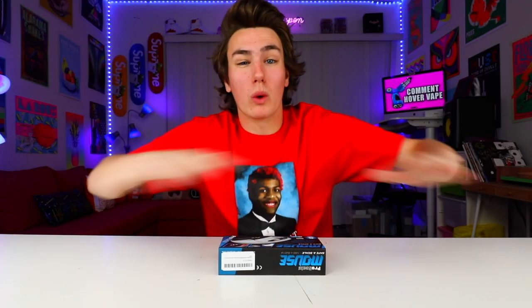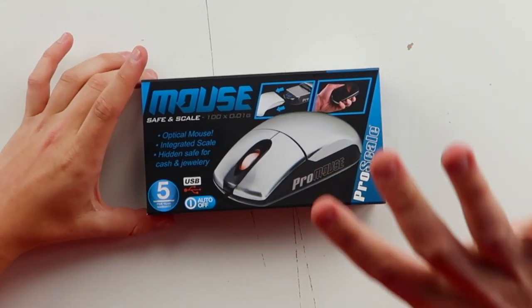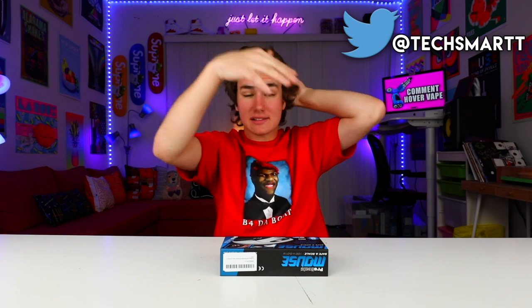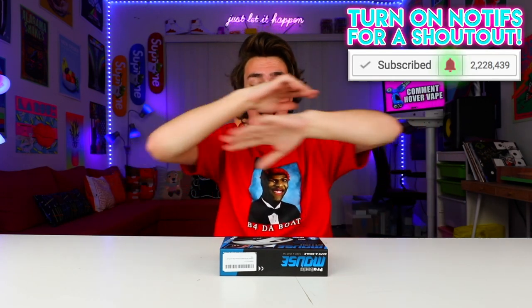You guys know I love weird stuff — I'm just coming out and embracing it at this point. I've been on the hunt for the world's weirdest mice ever and I think I found one. This is a mouse that has a scale and a built-in stash house. This video is gonna take a pretty weird and illegal turn. So yeah, this is probably the world's weirdest mouse. If you guys can find any other weird mice, please tweet me at TechSmartt. If I pick it up, I'll give you guys a shoutout in the video — the notification shoutout. Make sure you guys have my notifications turned on.